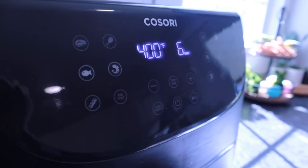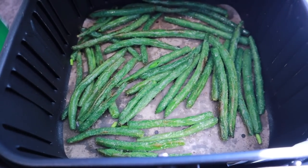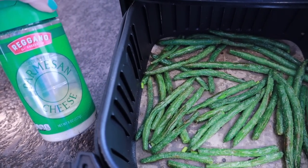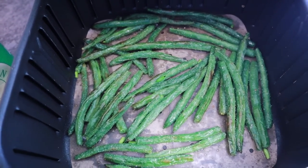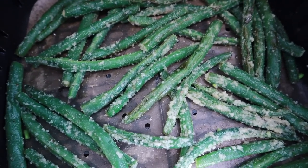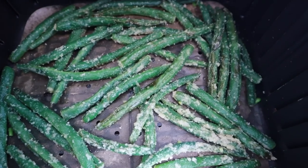Add the coated green beans to your basket and cook at 400 degrees for six minutes. Then take them back out and put them in the bowl — because we want to coat them with Parmesan cheese. If you sprinkle the Parmesan right in the basket it'll only cover the top. By putting them back in the bowl and tossing, the Parmesan coats every green bean equally.